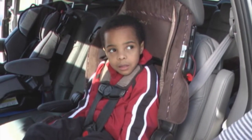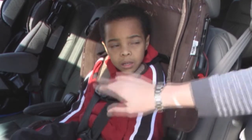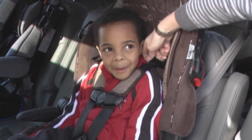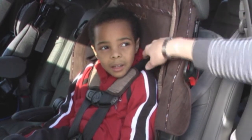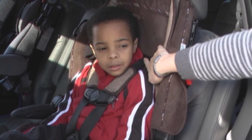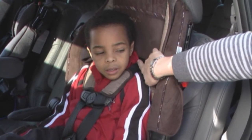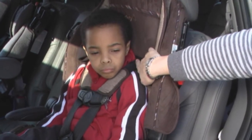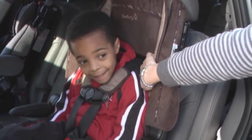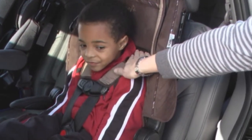The first step in ensuring your child's safety is to make sure that they are properly restrained within the car seat. First thing to take note of is the harness strap, which is the actual belt that holds your child in. If your child is forward facing, such as this young man, the harness strap will need to come out at or above shoulder level. If your child is rear facing, it will need to come out at or below. This one right here is at the proper location as it is slightly above his shoulder level.